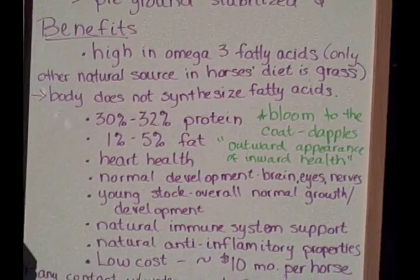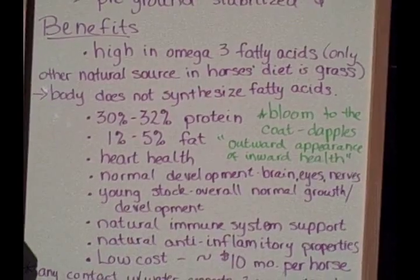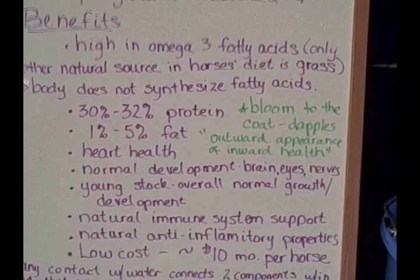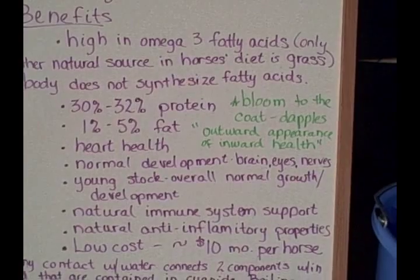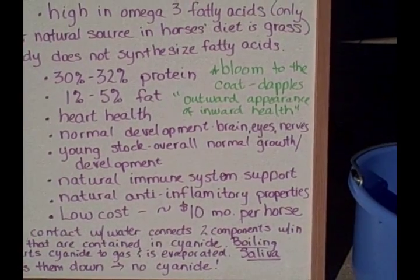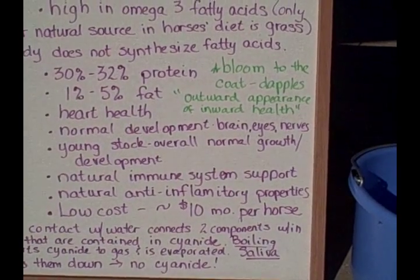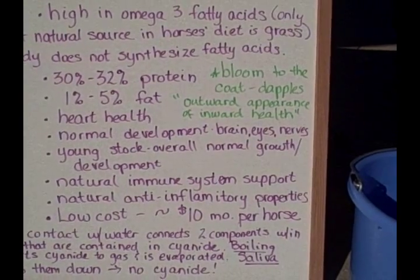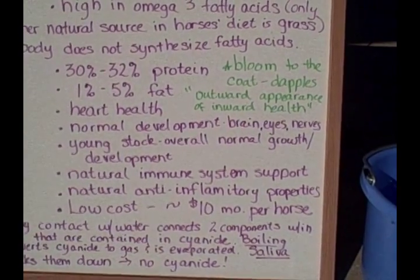Flaxseed contains 1 to 2 percent fat and is good for heart health — that's part of the reason you see it in human foods everywhere, advertised as high in omega-3 fatty acids. It is important in the normal development of the brain, eyes, and nerves of the horse, and for young stock it supports overall normal growth and development at the cellular level. It also provides natural immune system support and has natural anti-inflammatory properties, which is great for older horses — a little flaxseed can help with those little aches and creaks without having to resort to drugs such as bute.